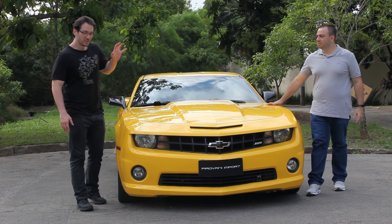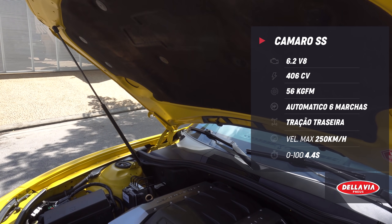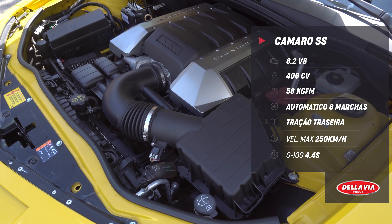Um American Muscle fabricado no Canadá. Motor LS99, V8 Small Block, com aproximadamente 406 cavalos na especificação brasileira, e 56 kg de torque.